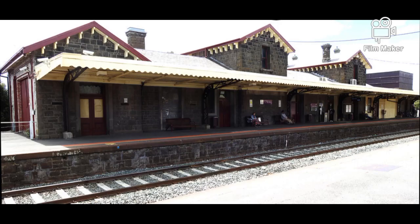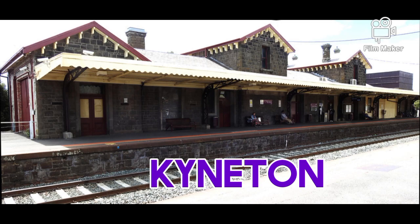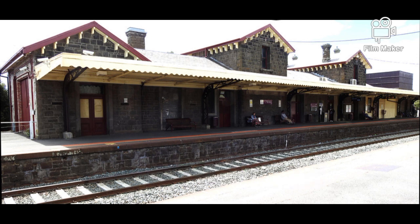Kynton Station opened on the 25th of April 1862. In 1979, the two sidings were closed. Kynton Station had an upgrade in 2005 as part of the Regional Fast Rail project.